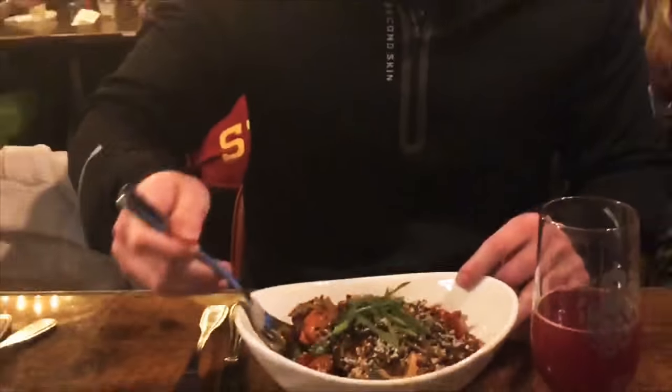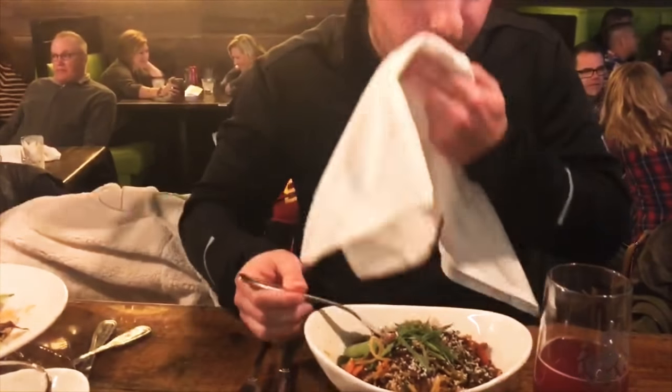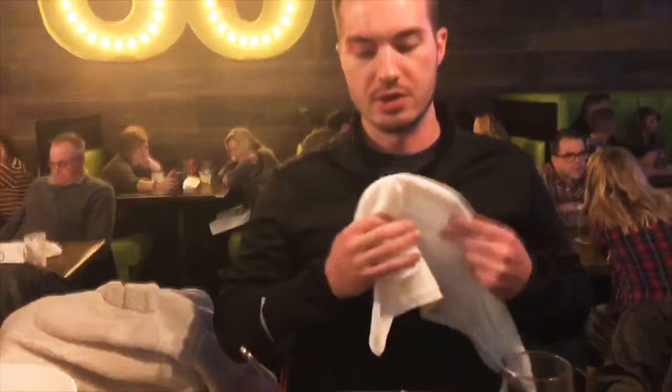Well let's get a good bite in here. Oh wow, that is super good. You can really taste it.